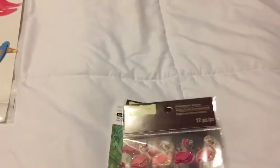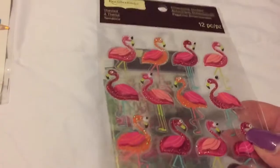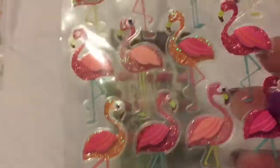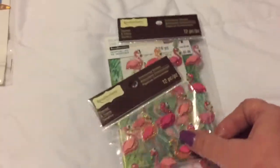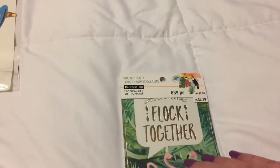Then I found these flamingos and I couldn't pass them up - look, you can see a little googly eye, it's like moving! So cute. So I grabbed two packs of those - don't tell anybody!